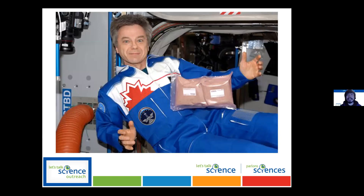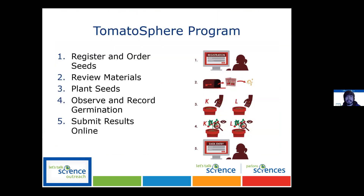The Tomatosphere was envisioned by various space agencies and science outreach programs. They basically brought some tomato seeds up into space — there are always seeds going up — and some seeds are returned and given to those who signed up for the Tomatosphere program. To get started, you go to the Tomatosphere website — tomatosphere.letstalkscience.ca — and register to order the seeds.